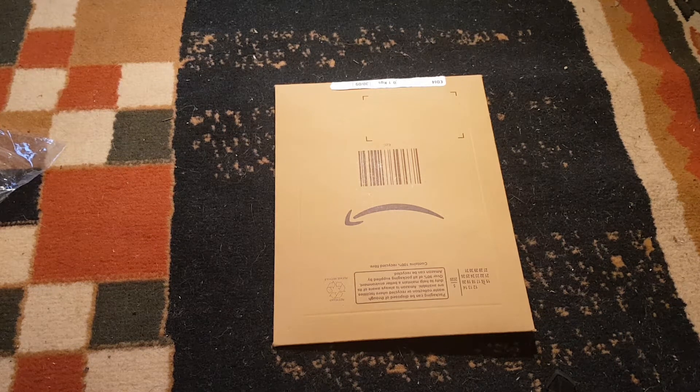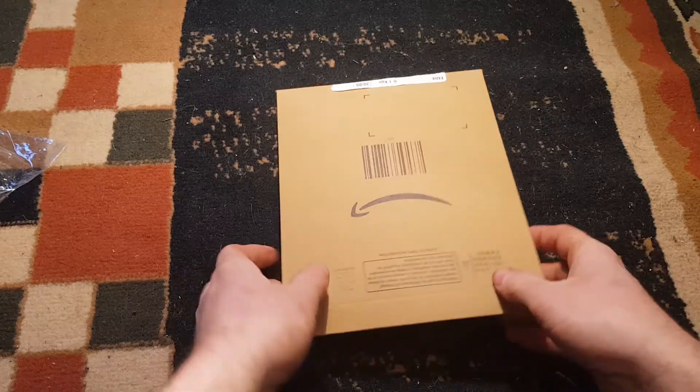Hey guys, how you doing? It's Harry here again. Today I've got five items from Amazon that cost under one pound. I thought it'd be interesting to see what you can get on there for under a pound with free delivery. I've tried to get stuff that would be kind of useful, because there's a lot of rubbish you can buy on there — basic stuff you're probably never gonna use, or use once and get rid of. So I've tried to get things that might come in handy or be a bit useful.